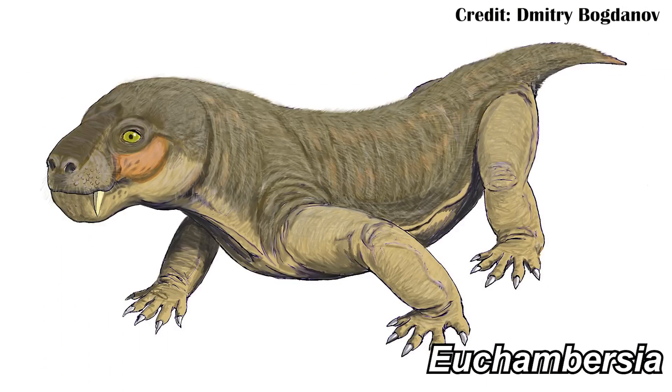Euchambersia, on the surface of it at least, looks pretty similar to a lot of the other large predators that were around during the Permian. By that I mean it had a kind of longish body, somewhat squat legs, and pretty long saber-like teeth.